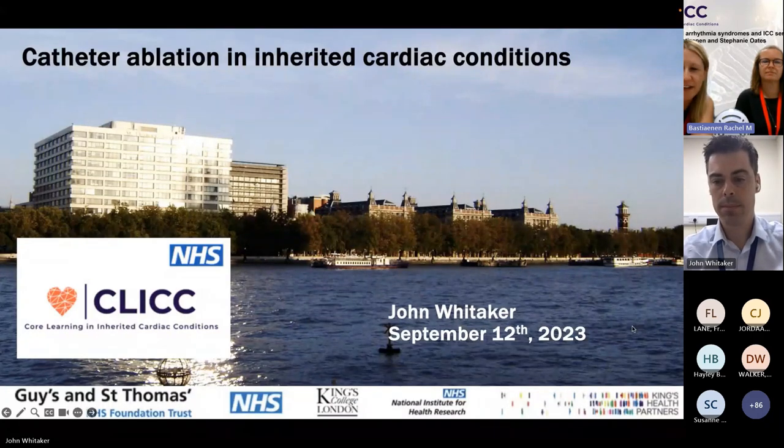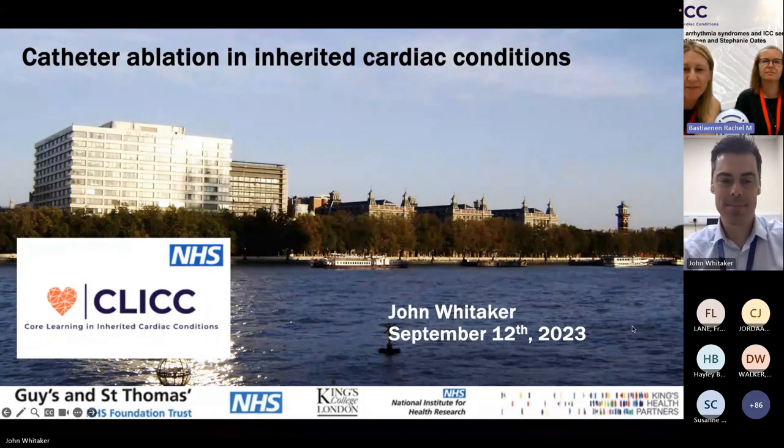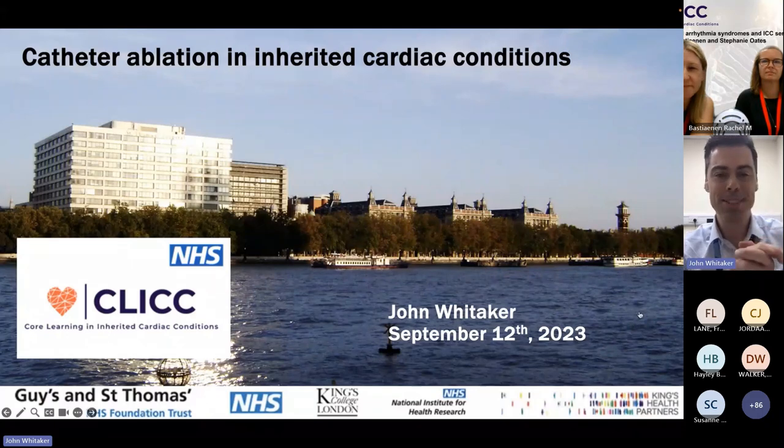There's a nice introduction from Chiara about the expanded role of catheter ablation in ICC, so it would be great to hear more about that. Welcome, John. Thank you for joining us. Thank you very much, Rachel.